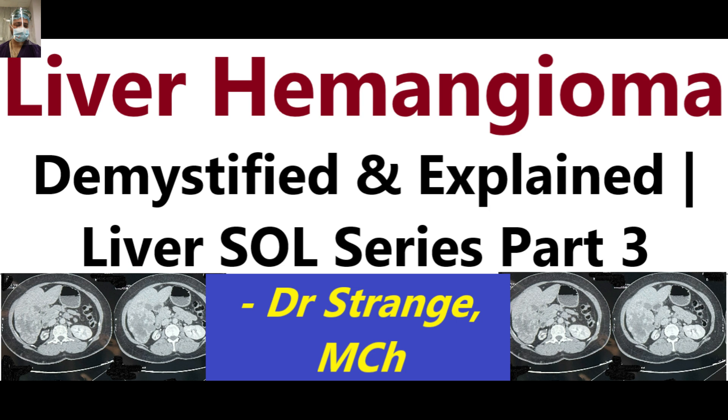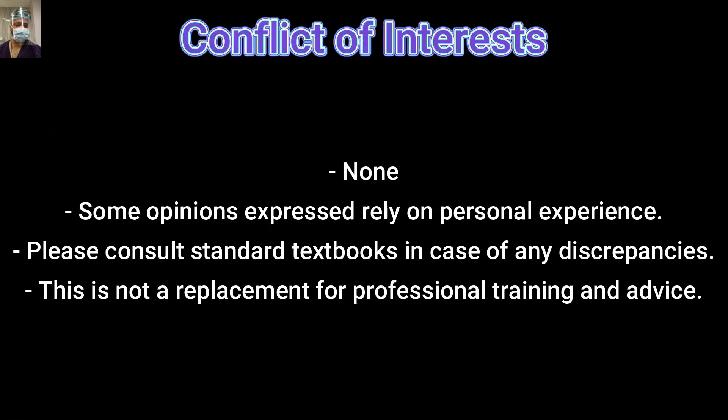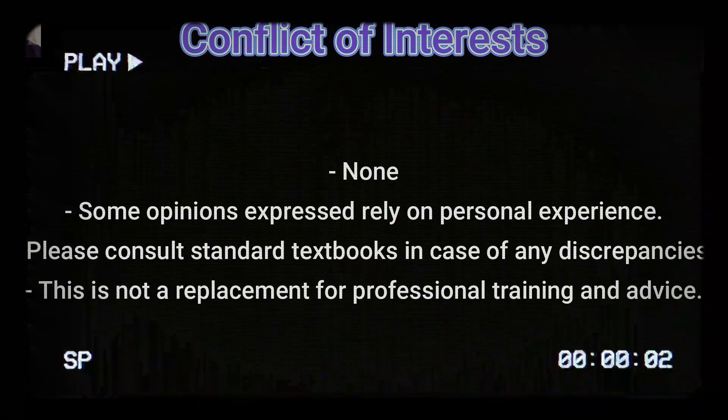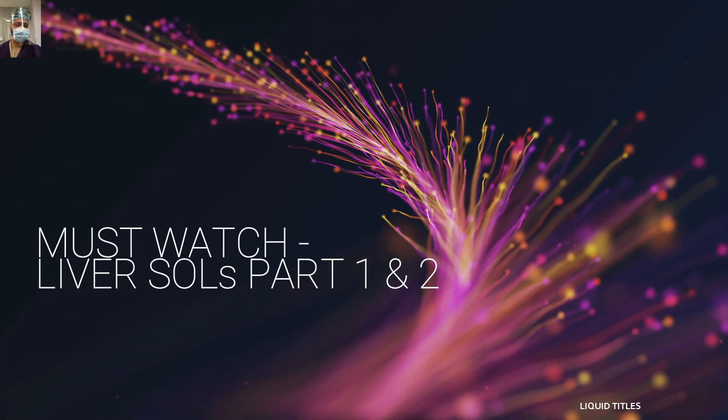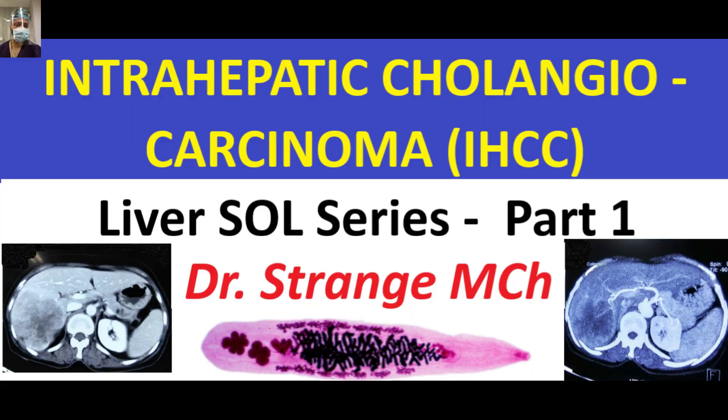We will start with a clinical case scenario. These are real-life case scenarios which we share so you can understand the practical aspect of these discussions better. We had a 49-year-old female who presented with a dragging sensation in the right upper abdomen for the last two years, history of early satiety for six months, awareness of a lump for the last two months, and history of purpuric spots and gum bleeds occasionally. I have no disclosures; opinions are based on personal experience — please refer to standard textbooks for any discrepancy. I hope you have watched parts one and two of this series.